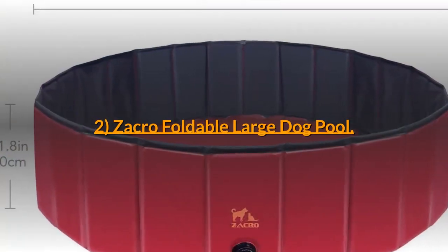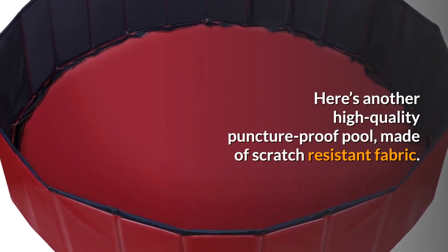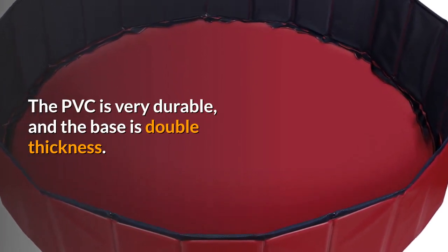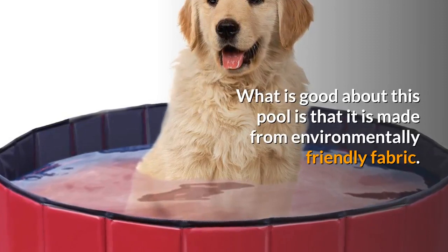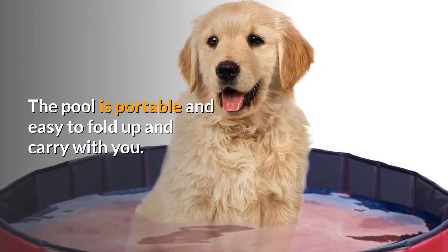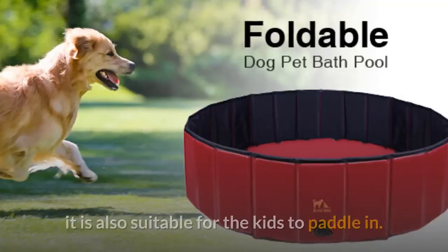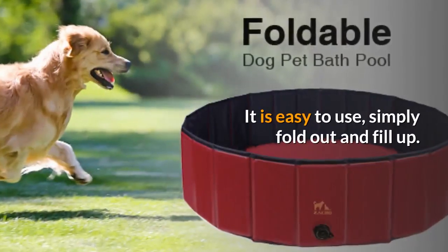Number 2: Zacro Foldable Large Dog Pool. Here's another high quality puncture-proof pool made of scratch-resistant fabric. The PVC is very durable and the base is double thickness. What is good about this pool is that it is made from environmentally friendly fabric. The pool is portable and easy to fold up and carry with you. You can use it for your dog, turn it into a fish pond, or it is also suitable for kids to paddle in.